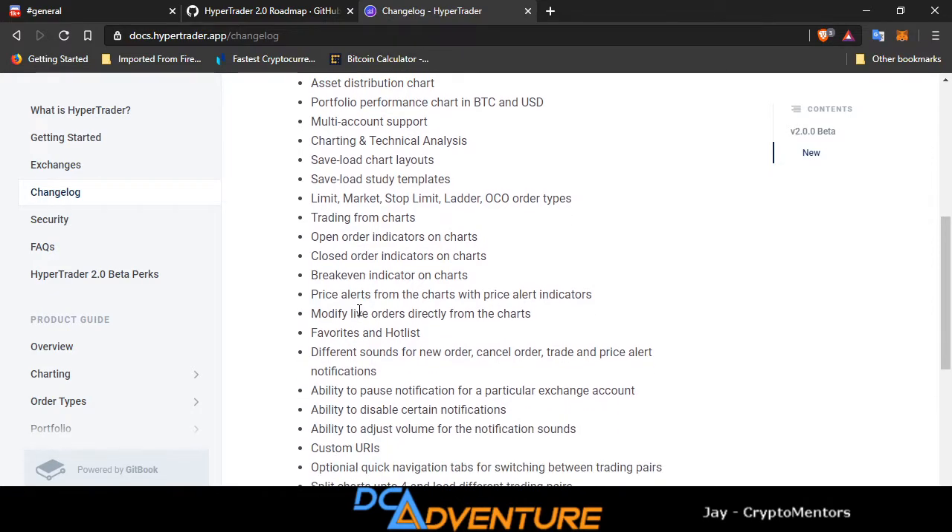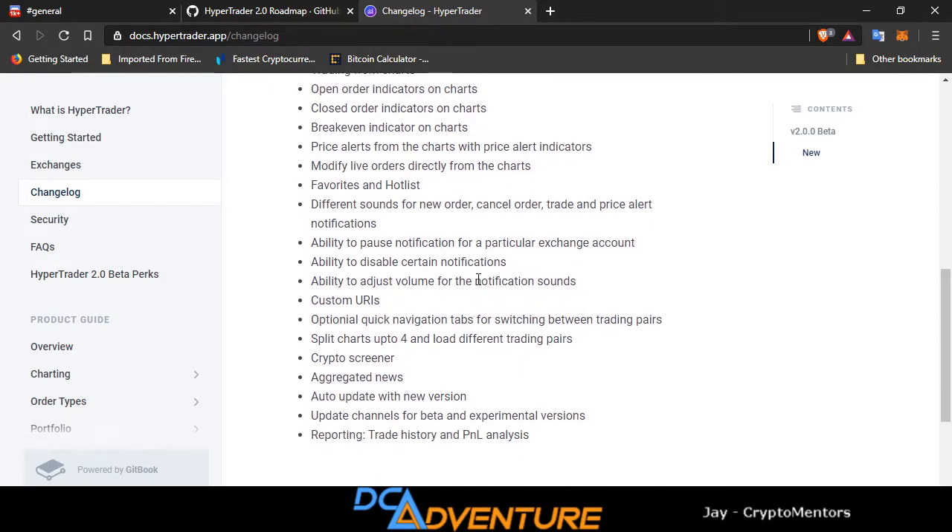Trading right from the chart — that's where you drag and drop orders like we do on ByBit and FTX. Open order indicators on charts, closed order indicators on charts, break-even indicator — which is another awesome thing — price alerts from charts with price alert indicators, and the ability to modify live orders directly from charts. Favorites and hot list, different sounds for new order, cancel order, trade, and price alert notifications.